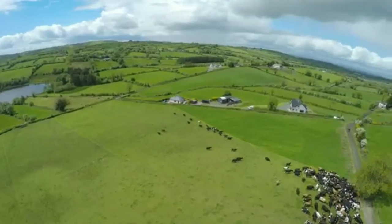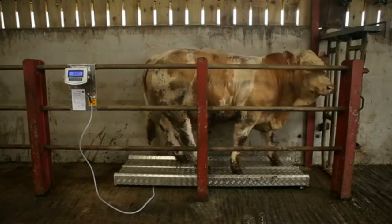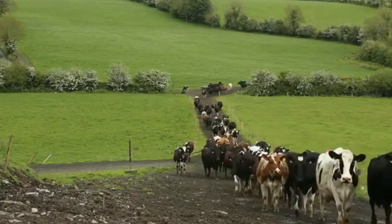It is good practice to carry out regular weight measurements of animals to assess actual performance against target levels. Here are some of the reasons our customers invest in weighing scales.